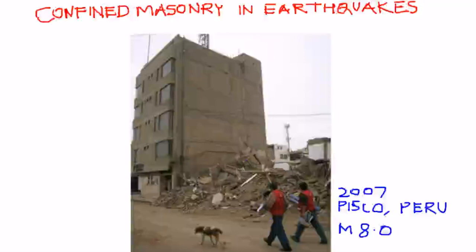Confined masonry as a construction technology was first identified after a major earthquake in Italy. In 1907 there was the Messina earthquake where 70,000 people died, and in that area some confined masonry buildings were found that performed really well and didn't collapse, unlike many other buildings.